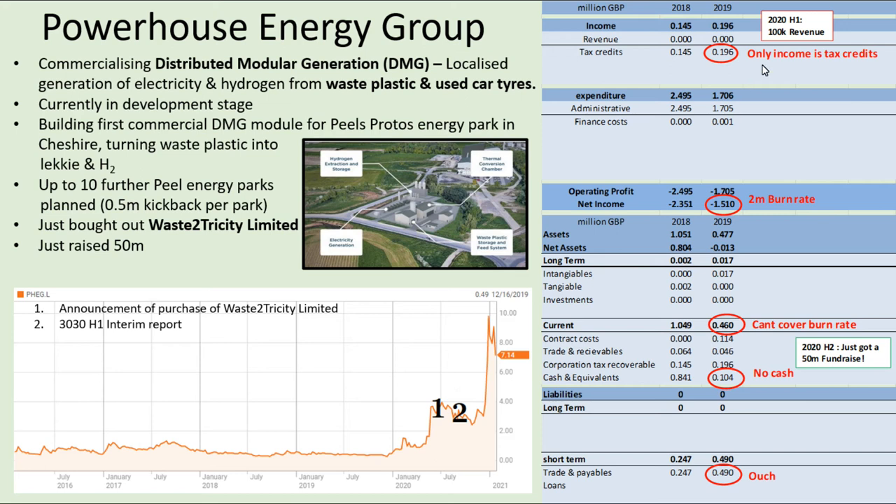They have very little income at the moment apart from the usual tax credits and they have a 2 million burn rate. However, they have just raised 50 million in the 2020 second-half fundraising.